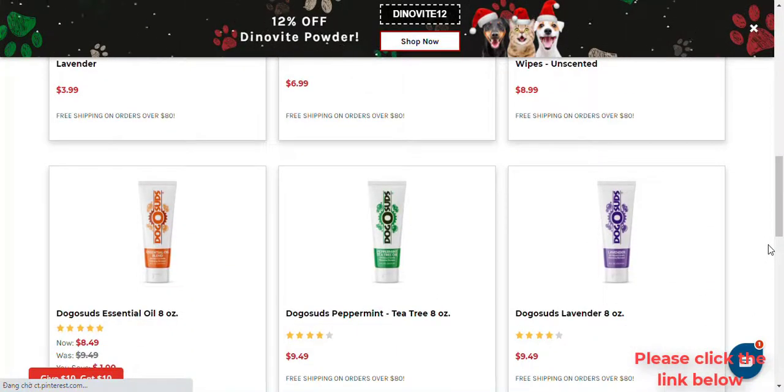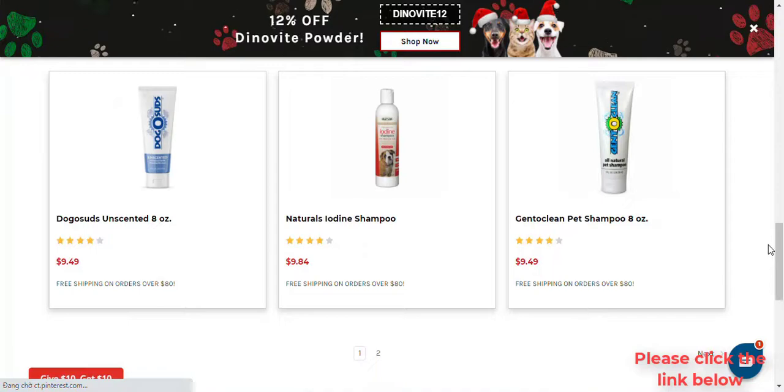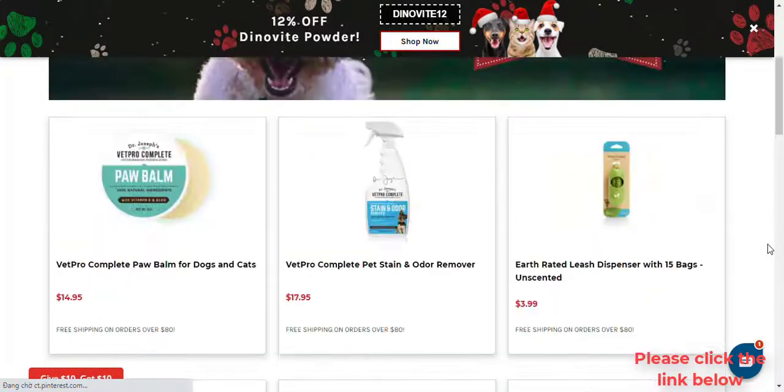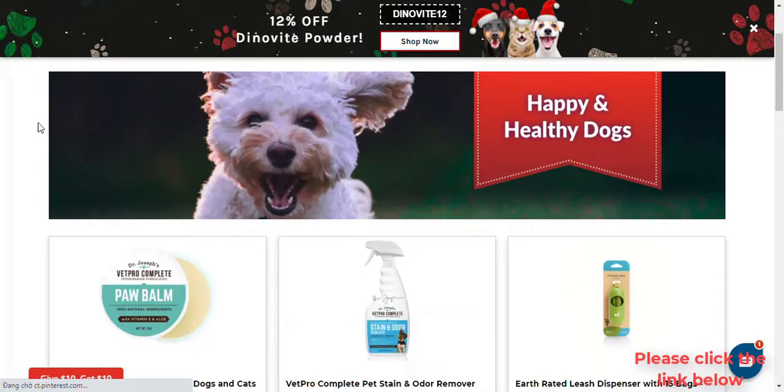DinoVeat is a whole-food nutritional supplement for dogs, cats, and horses. DinoVeat provides vitamins, minerals, and digestive enzymes to help support a healthy immune system, skin, coat, and joints.